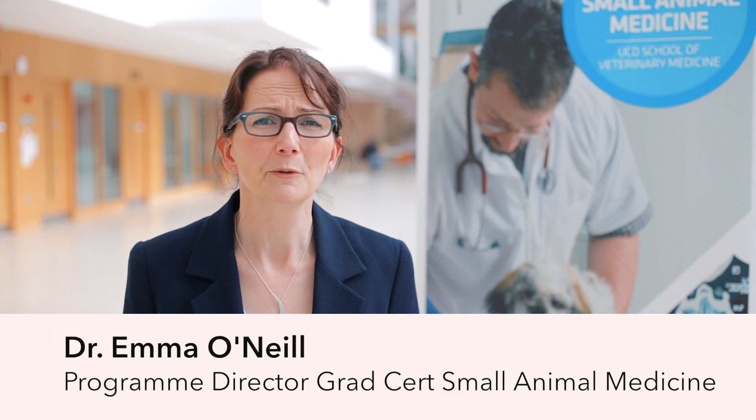As Programme Director of the Small Animal Medicine Graduate Certificate Programme, I wanted to develop a programme that was really going to make a difference and be accessible for vets in practice. The programme is set up in two modules. It's fully online. In the first module you learn to think about information, how to process it, and think about evidence-based practice.